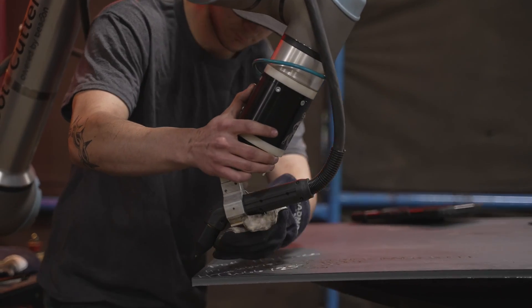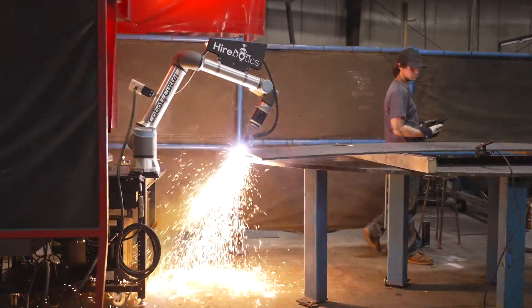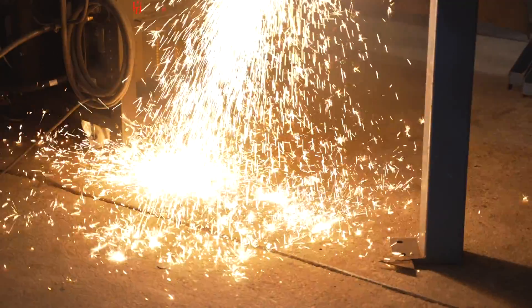The installation was super easy. The box showed up, we rolled it out, supplied power and ethernet, all the instructions are on each of the pieces — downloaded the app, powered it up, and we were cutting within four hours.